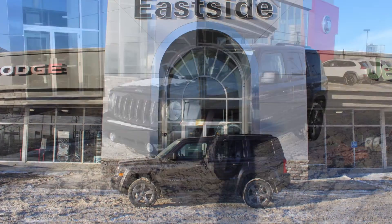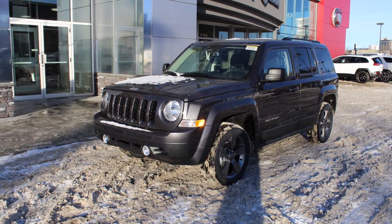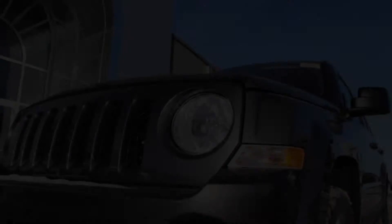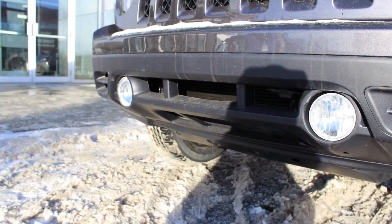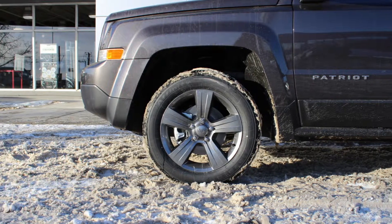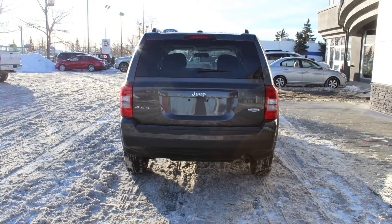Hi Jeremy, this 2015 Jeep Patriot High Altitude comes equipped with a 2.4L engine and automatic transmission, halogen headlamps, fog lamps, power heated manual folding side mirrors, 17 inch aluminum wheels and a granite crystal exterior.